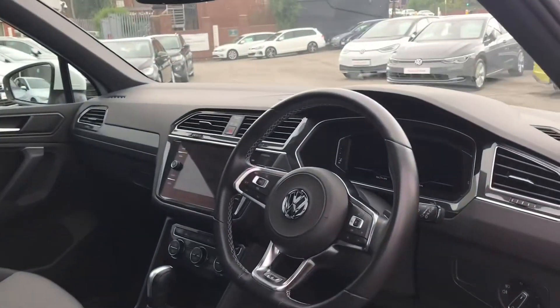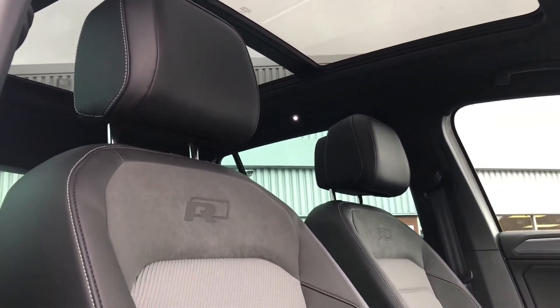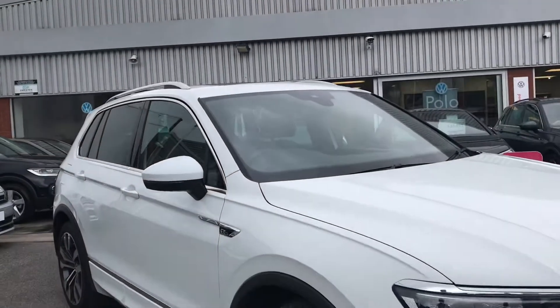Coming into the front of the car, you can see we have the magnet grey, titanium black, and crystal grey interior upholstery, which really does give a stylish look to the car. This concludes the first part of the video tour — the 360 walk around.